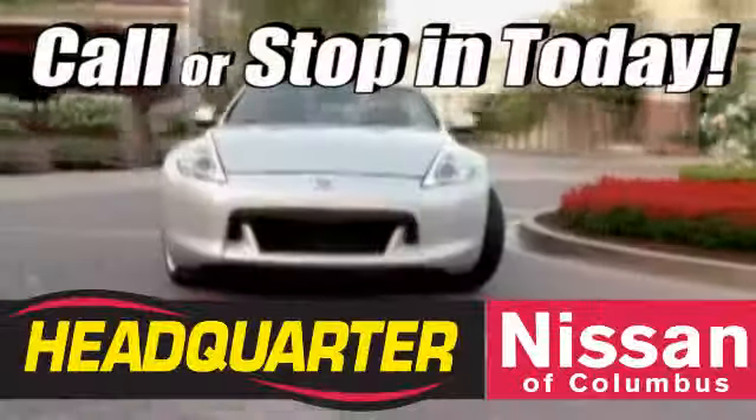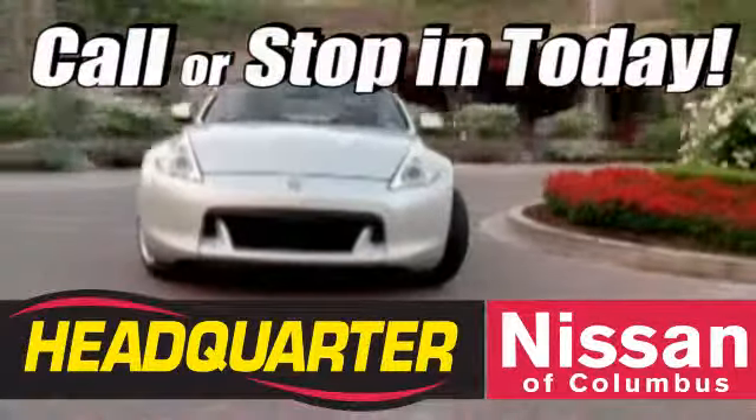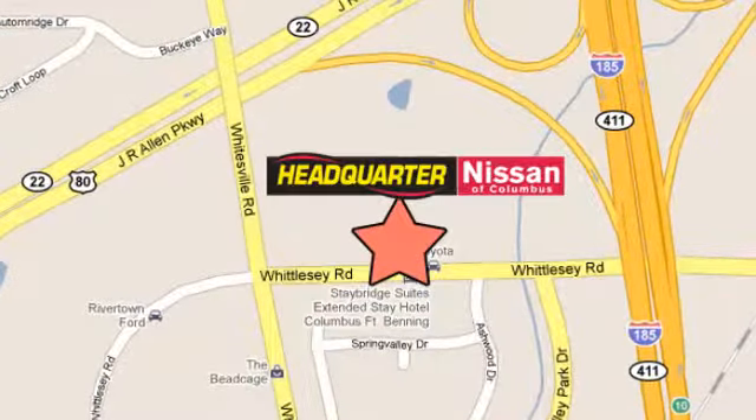Call or stop in to Headquarter Nissan today. We are conveniently located at 1725 Whittle C Road in Columbus, Georgia.